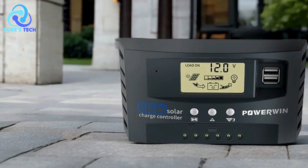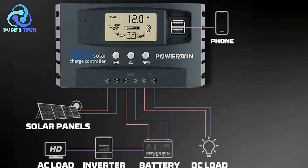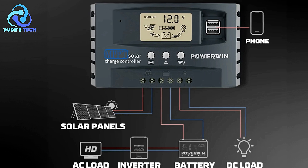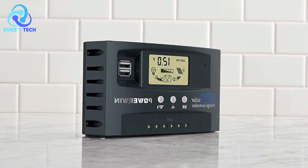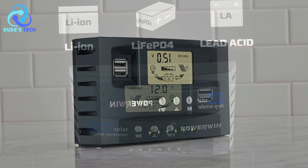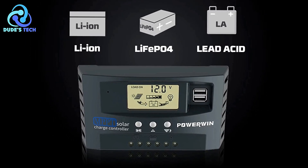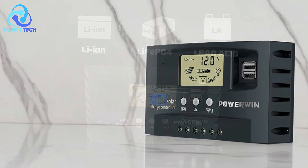Pros: High efficiency with MPPT technology. The Powerwind controllers utilize maximum power point tracking — MPPT technology — offering a tracking efficiency of up to 99%. This translates to a 10% to 30% increase in energy conversion efficiency compared to traditional solar charge controllers, making them a cost-effective choice for maximizing solar energy utilization.